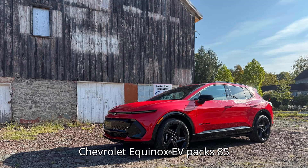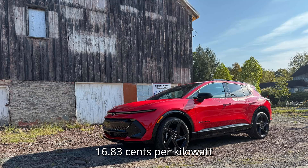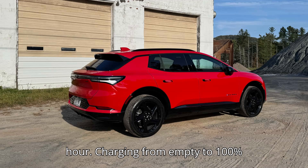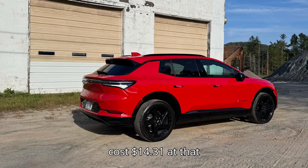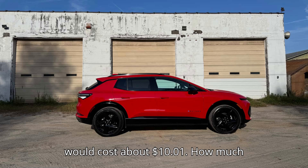The Chevrolet Equinox EV packs 85 kWh of usable battery capacity. The national average household electricity rate is currently 16.83 cents per kilowatt hour. Charging from empty to 100% would cost $14.31 at that rate. A more typical 10 to 80% charge would cost about $10.01.